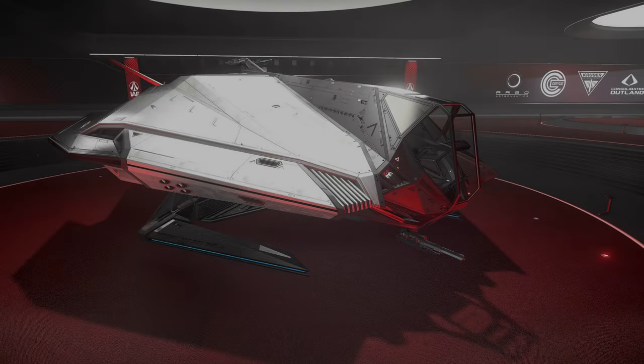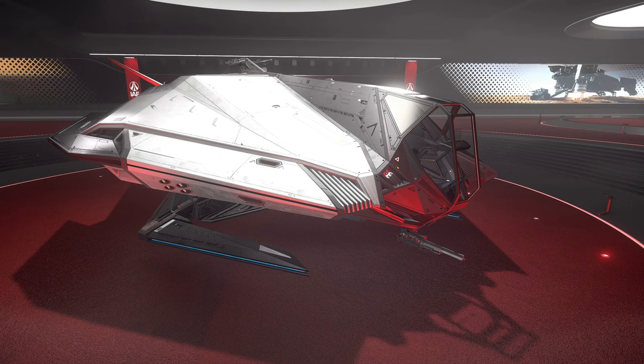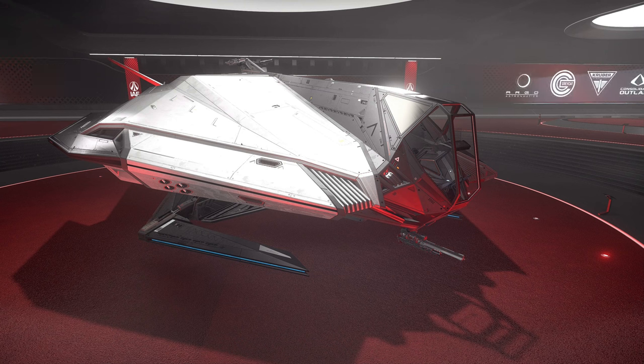Development on the Nomad began in 2942, two full years before the release of the Mustang. Originally, under the name Manta — Multi-Crew Accessible New Transport — and being led by Dr. Charlotte Rowland, the original vision of the Nomad was that of a competitor to the RSI Constellation spacecraft.